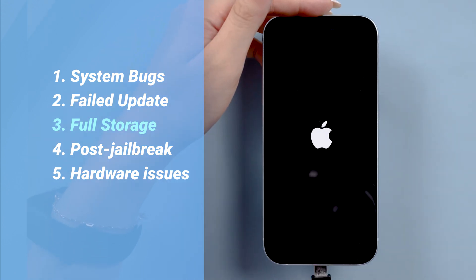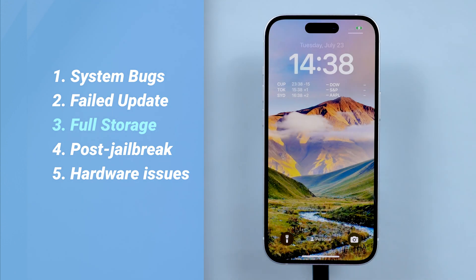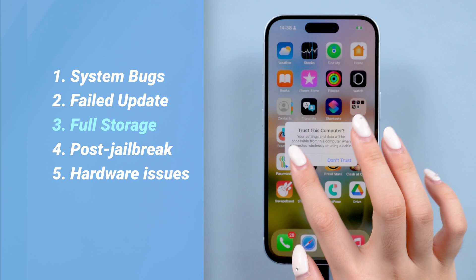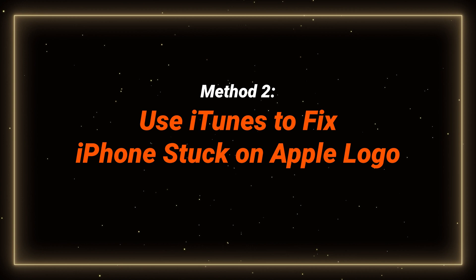If a hard reset didn't work, try updating your iPhone with iTunes, or use Reiboot for a system repair without data loss. Let's try to update with iTunes first. Method 2: Use iTunes to fix iPhone stuck on Apple logo.